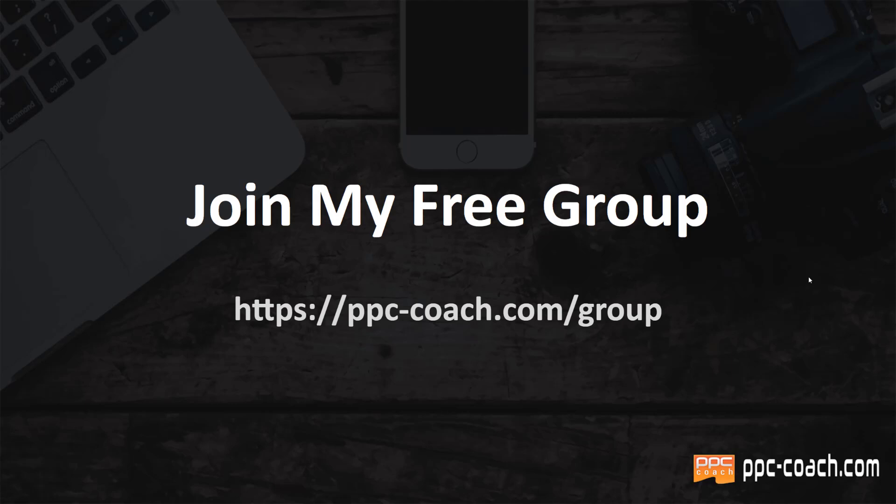It's a Facebook group where we talk about print on demand. At the time of shooting there are about 9,500 people in there, so it's a pretty active group. I've been around for quite a while and I've been doing print on demand for a long time, so use that as motivation. Don't use it to get discouraged or think you've been trying for a little bit and aren't making anything — everybody starts at zero, and from zero the only way to go is up.